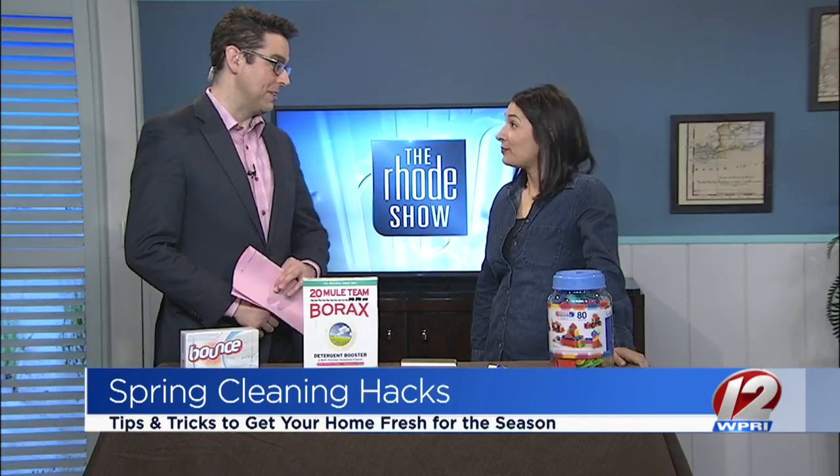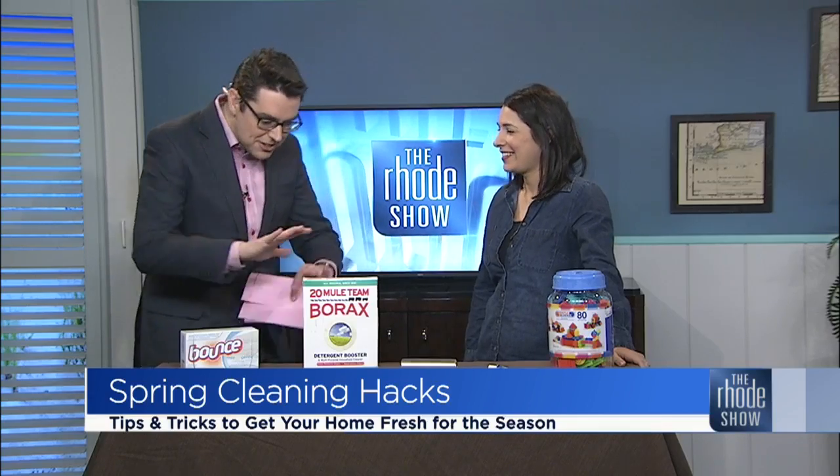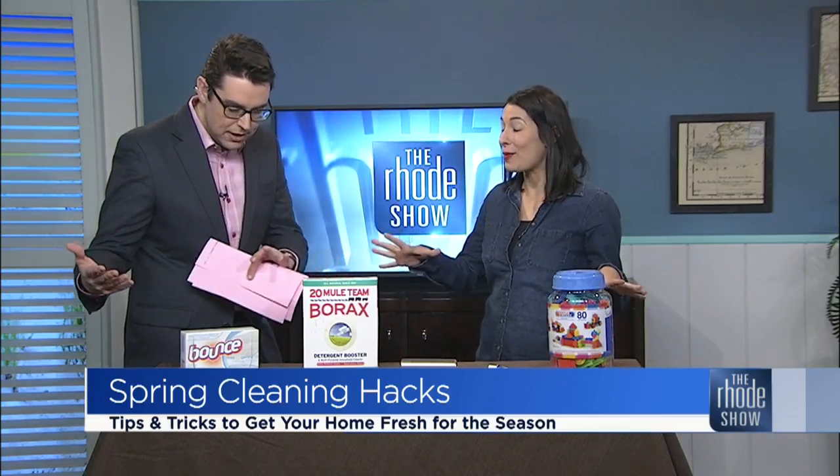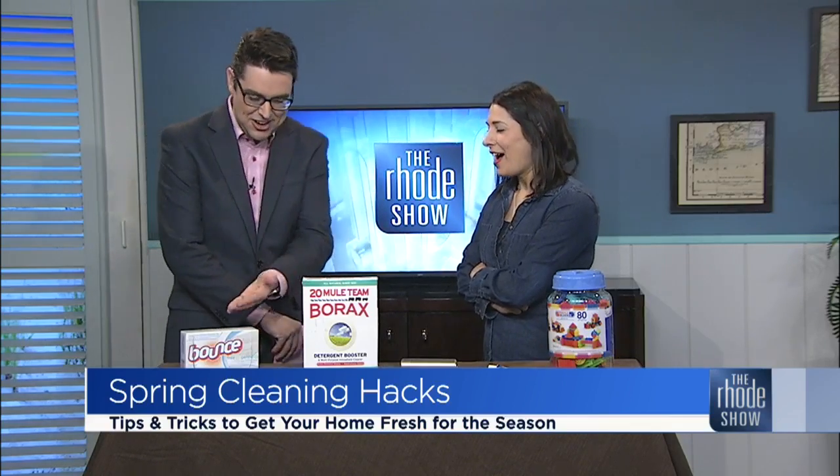Well, clearly you've never seen me do it because I'm quite adept at cleaning the house. Perhaps you should come by and help out. I might be busy that day. But let's get to some of the products you have here before us — this looks like a bunch of random stuff. But you have a method to your madness. Always, right? Let's start here.